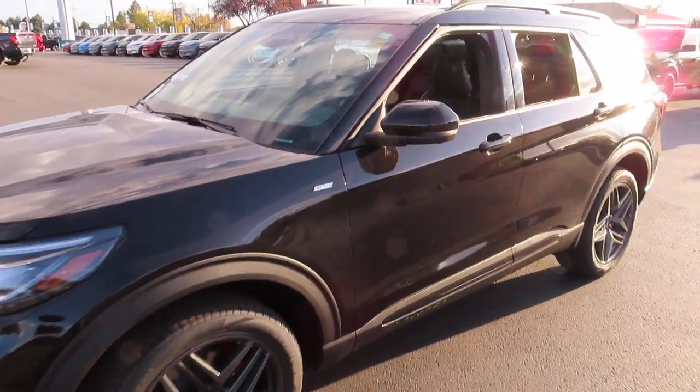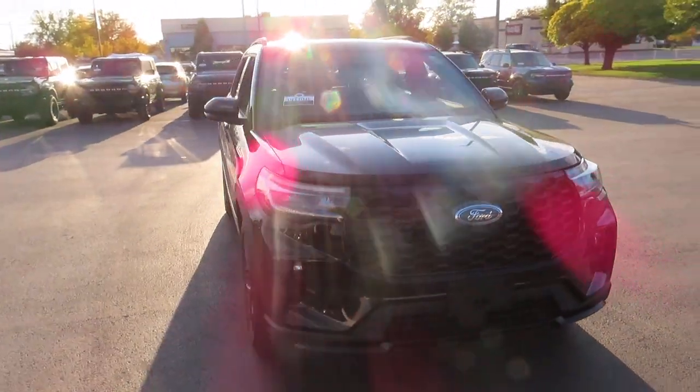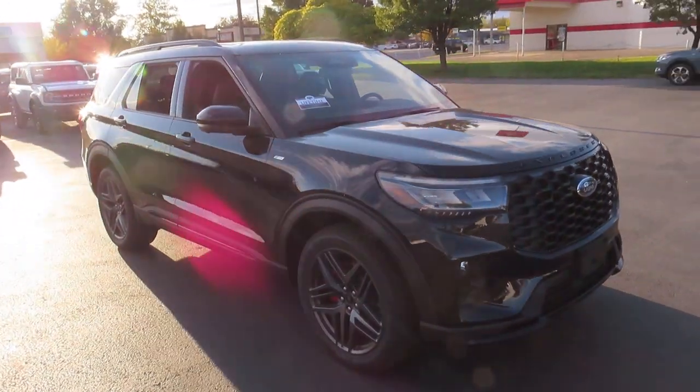Hello everybody and welcome back to Ed Kenley Ford. Today I'm here to show you this 2025 Escape ST. This vehicle does qualify for our lifetime engine and transmission warranty at no cost.